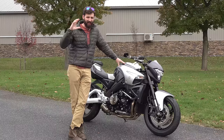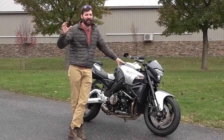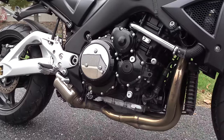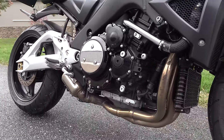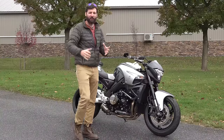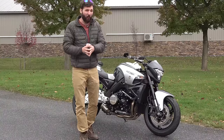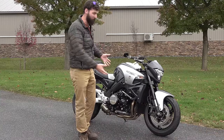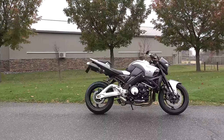Somewhere along the lines of some crazy meeting, some guy came in drunk and said, 'I got an idea — let's take the Hayabusa motor, make a naked Street Fighter bike powered by the Hayabusa, and make it the biggest, widest, most giant Street Fighter bike that ever existed.' Then someone made a mistake in some paperwork, and it ended up actually becoming a thing. That's where we got the Suzuki B-King.